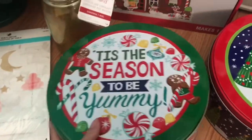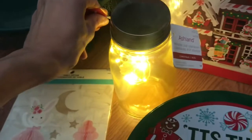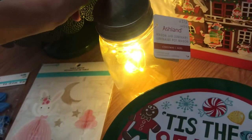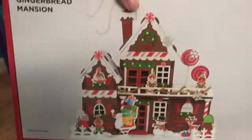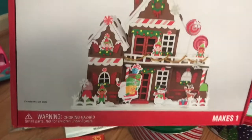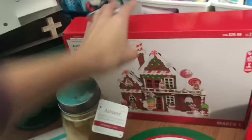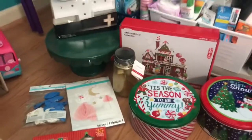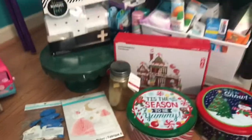I got two of these tins, which are kind of cute — they are the big tins, normally $5 each. I got this that lights up, normally 12 bucks. I got this little gingerbread mansion so the kids can build it next year — pretty cool, normally $20. So that is everything for my first bag: probably about $50 something dollars worth of stuff for four bucks.